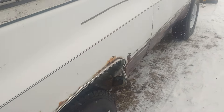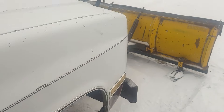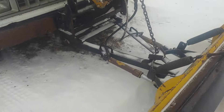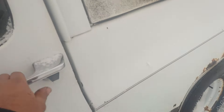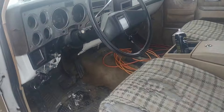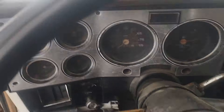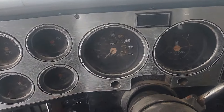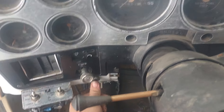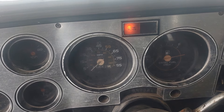We're gonna see if it will fire off. It's snowing out right now. This whole thing's been kind of cob-jobbed around and it's got the glow plugs on a button down here. You gotta hold it down for 10 to 15 seconds.